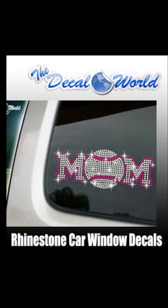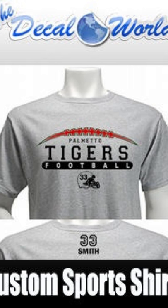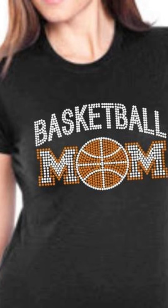We can do these for every sport as well. This is a sample of one of our football shirts — this one's customized to the Palmetto Tigers football with a custom number on the front of it. This is a sample of a basketball mom shirt in complete rhinestones, two colors — it's got the crystal stones and the orange stones.